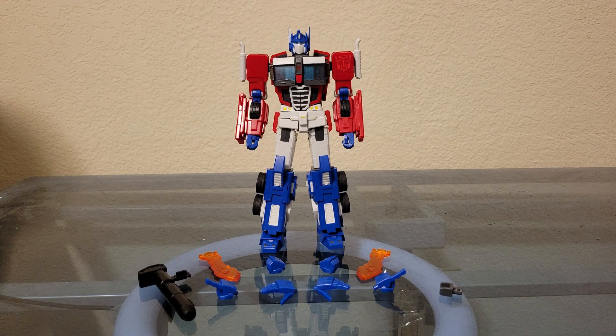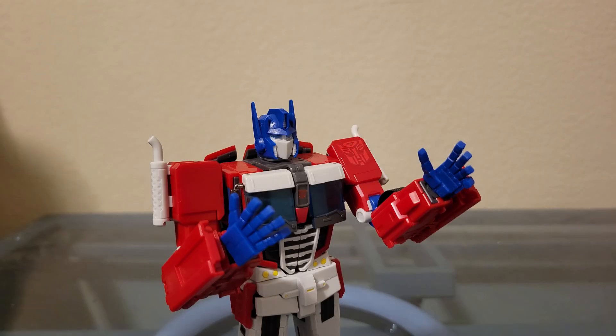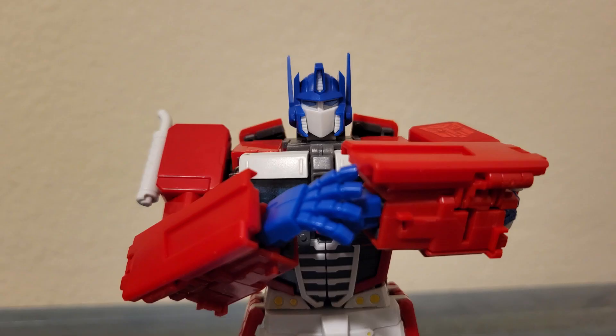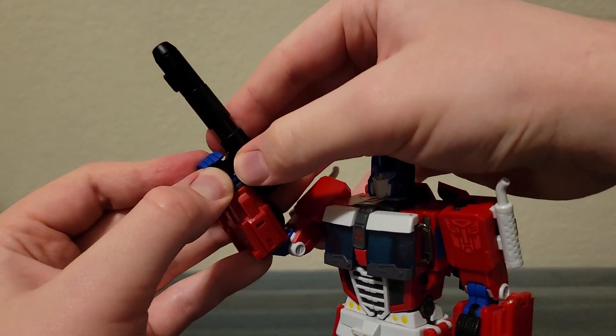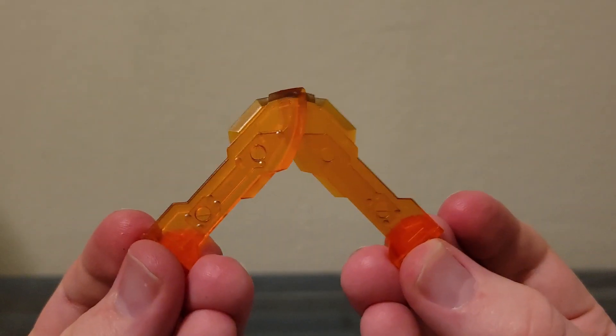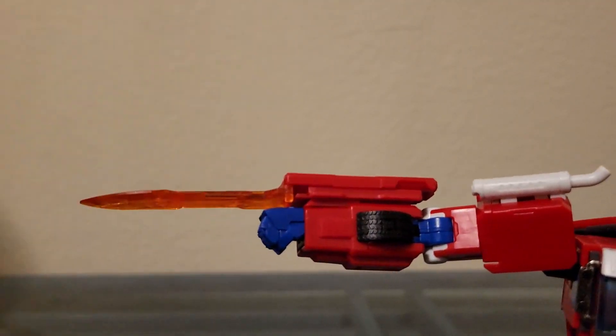As for accessories, he doesn't have a lot to talk about. If you don't like his perfect transformation hands, you can swap them out for relaxed hands, fists, or pointing hands, which swap out via pegs — and these can make him very expressive. You get his ion cannon, which is just cast in black and can be held in his perfect transformation hands. You get his swords, akin to the swords he had in the Bay movies, which can tab into his forearm kibble.